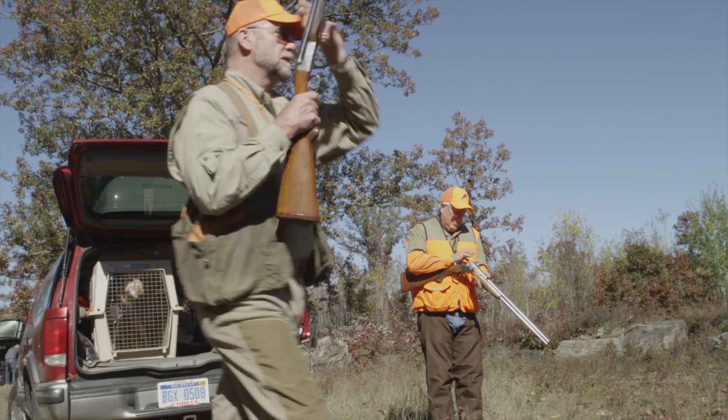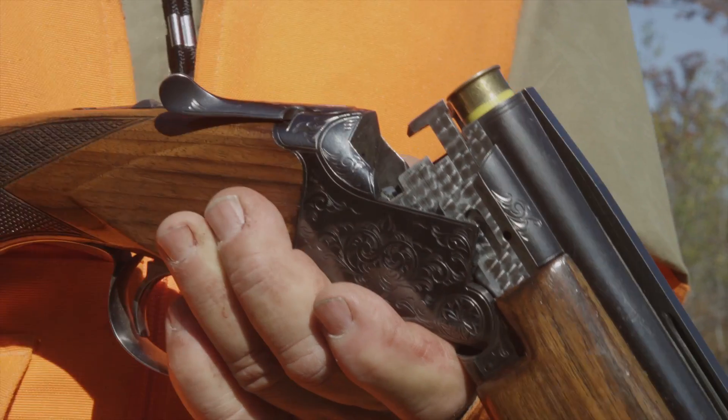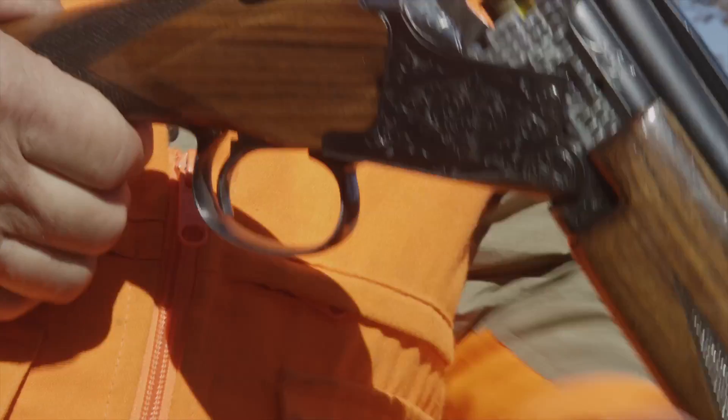I'm Jim Jandasek and I'm Bob Mitchell. I absolutely love grouse and woodcock hunting — it's my favorite kind of bird hunting here in Michigan. Couldn't ask for nicer conditions than we have this morning. We're anxious to get out and really start to hit the woods.